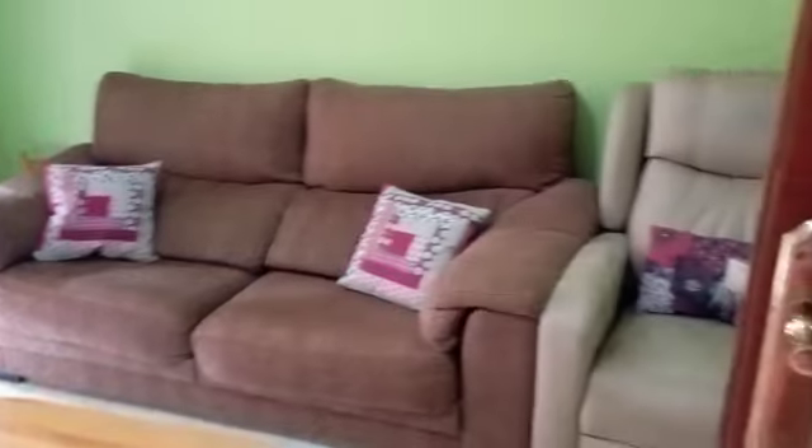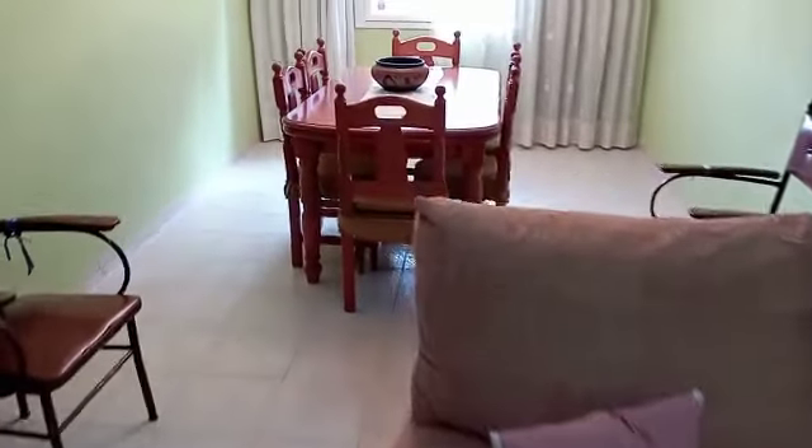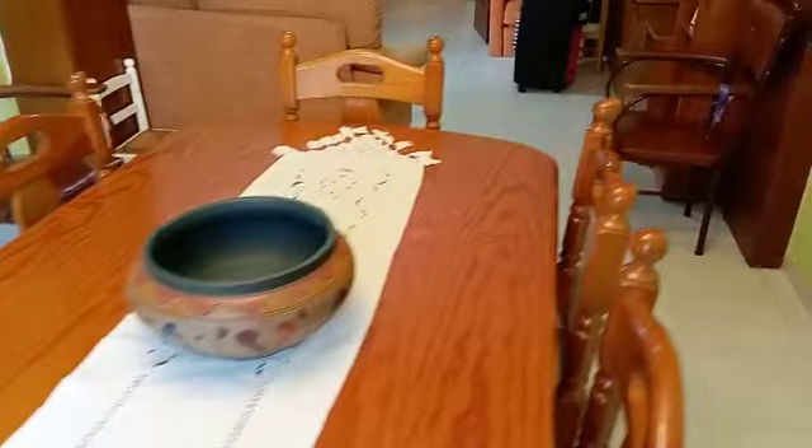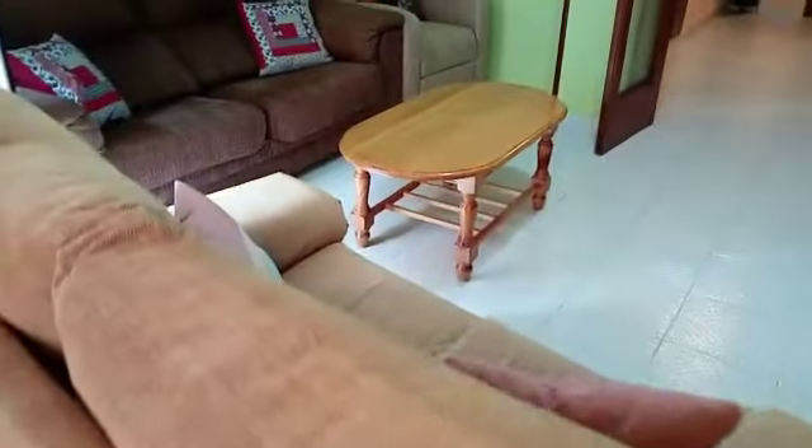And we are now in the lounge diner — this is a big space, double doors through, round to a nice dining area. We've got an aircon machine here but it looks relatively old. And around here to the dining table, and a unit here for the TV.